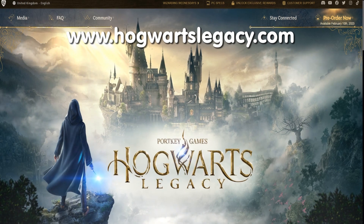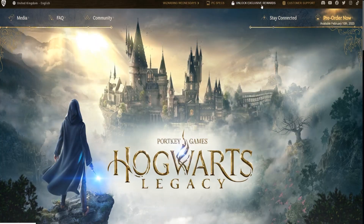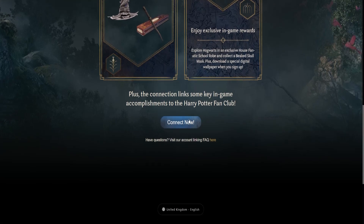Then at the top you'll see a link to Unlock Exclusive Rewards. Click on that link — that'll bring you to the rewards page and show you what you'll get. Then scroll down to the bottom and click on Connect Now.